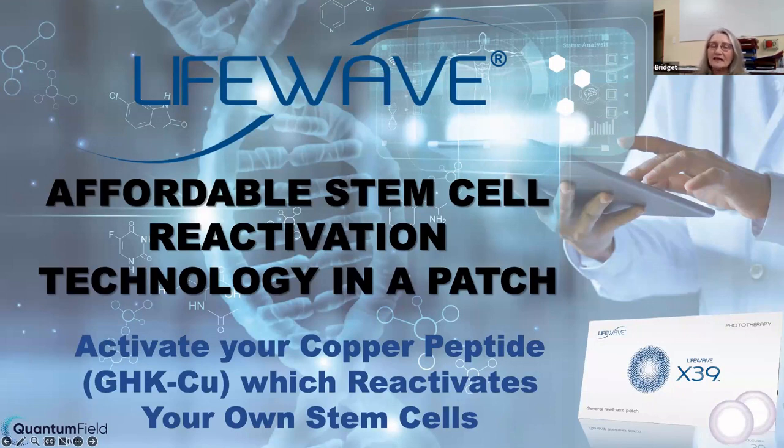A stem cell is a base cell in your body that becomes any other cell required by the body. So it can change from a little base cell to a liver cell, or it can change from a base cell to something for the heart, or whatever. This is the core of where your body starts to operate.